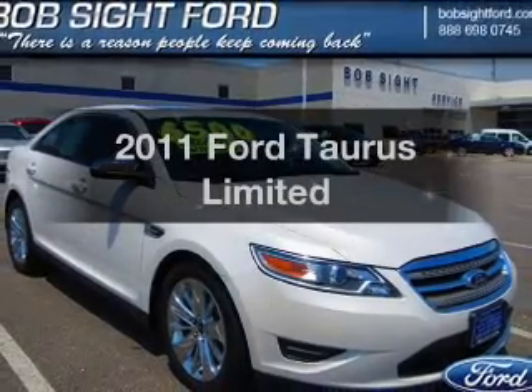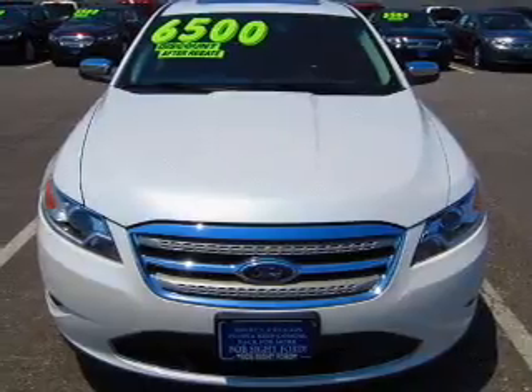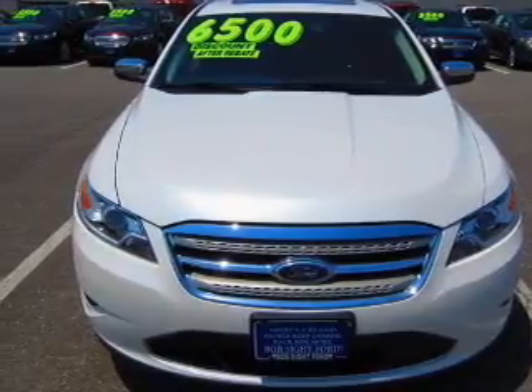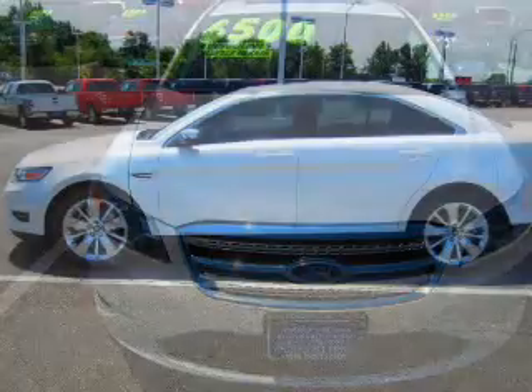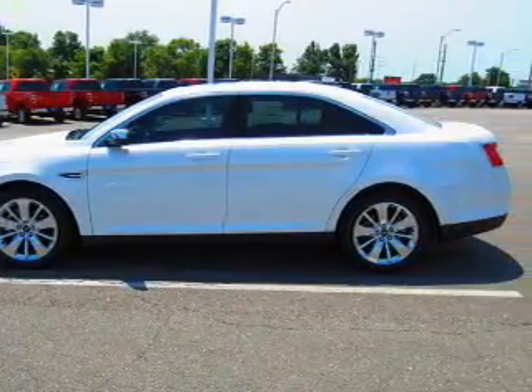Get noticed in this 2011 Ford Taurus. If you're looking for an automobile with great attributes, look no further. With a solid six-cylinder engine connected to a smooth shifting transmission, premium wheels lend a distinctive appearance.